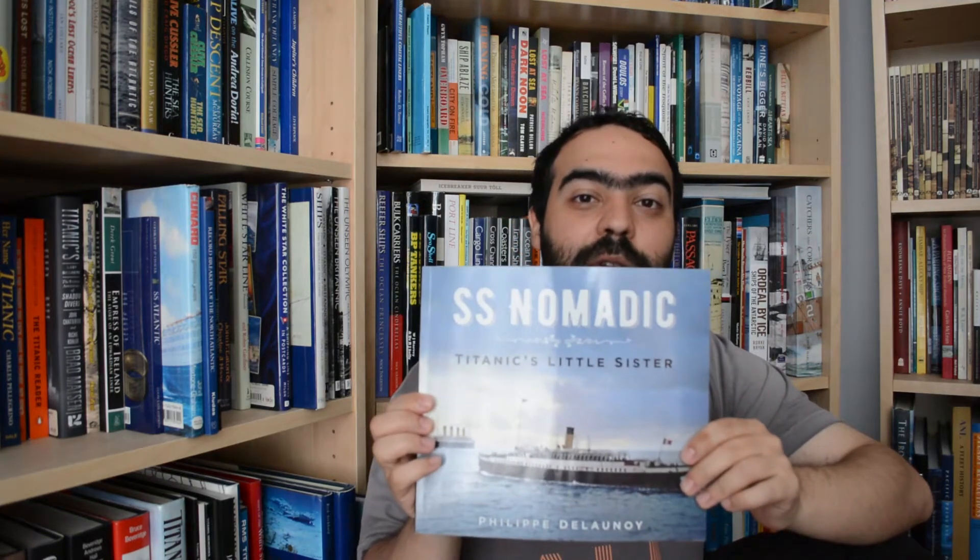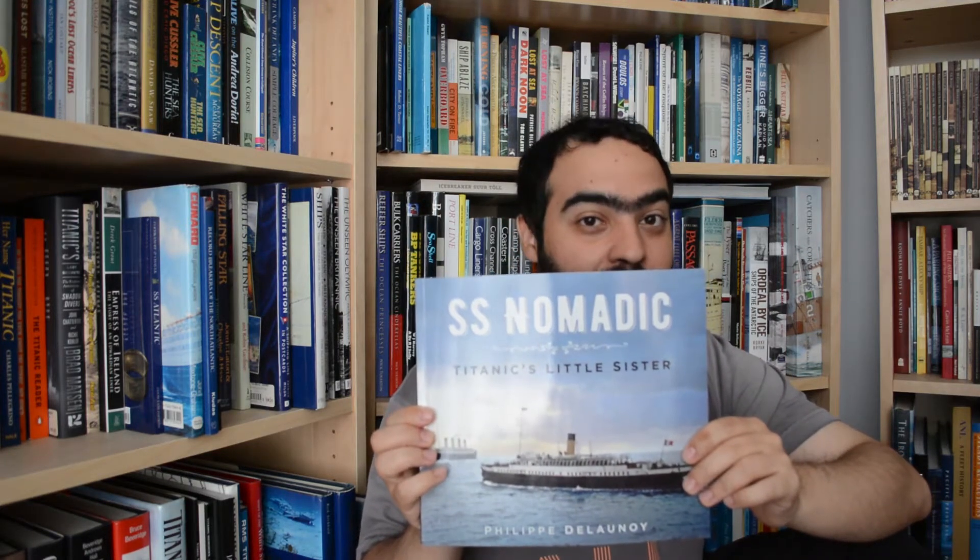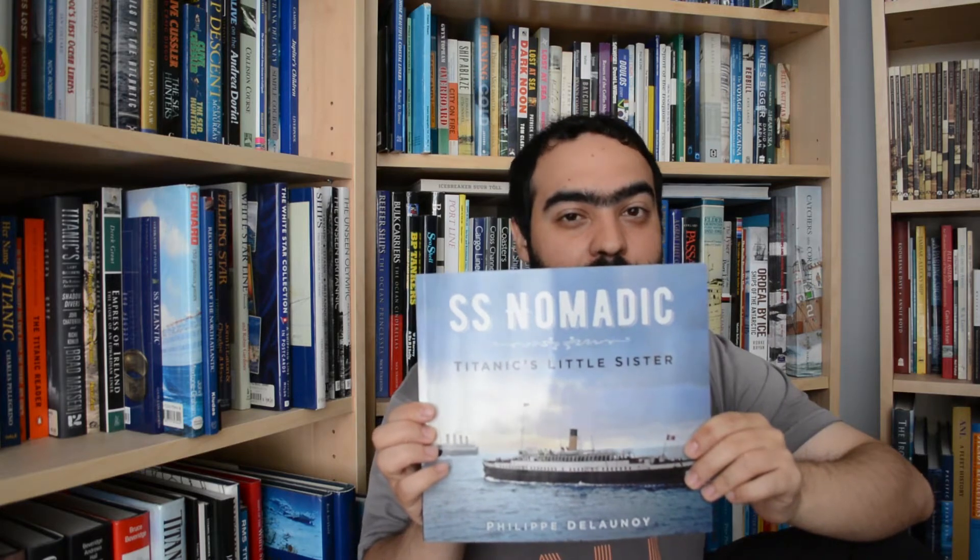Hi everyone. Today we're going to be looking at SS Nomadic: Titanic's Little Sister by Philippe Delanois. Now let's get one thing absolutely clear — it is not Titanic's Little Sister. This cutesy title is factually inaccurate.